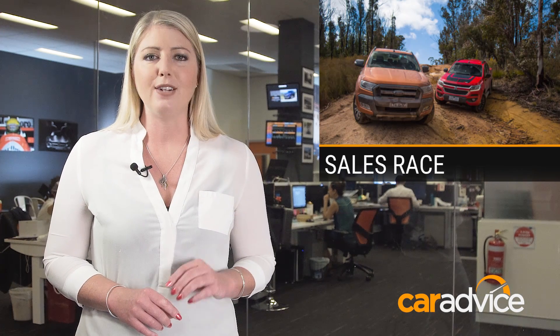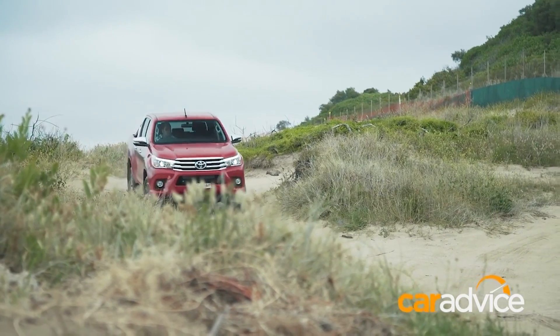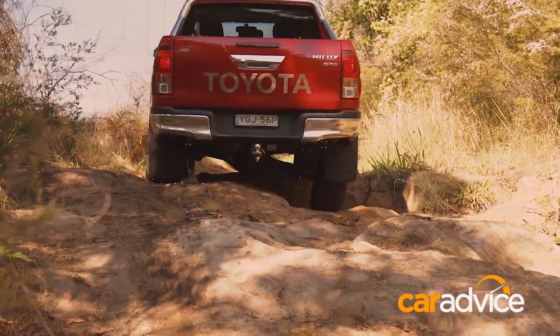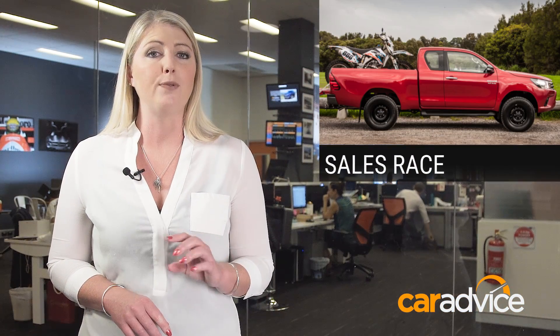To the latest sales figures now, and two utes have taken the top spots for November. The Toyota Hilux was just ahead of the Ford Ranger, with the Toyota Corolla in third. The result keeps the Hilux in first place year-to-date, the Corolla second, Hyundai i30 third, Ranger fourth, and Mazda 3 fifth. Most of the Hilux and Ranger models sold were 4x4 dual cabs — that's three times more than 4x2s.